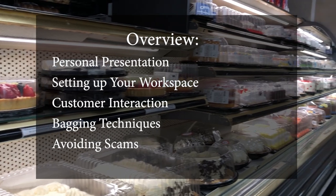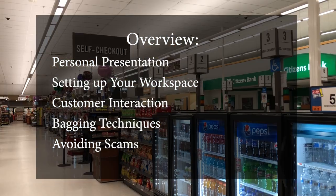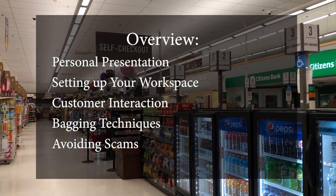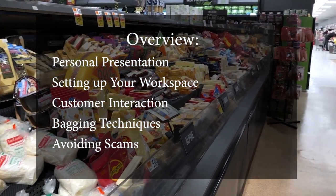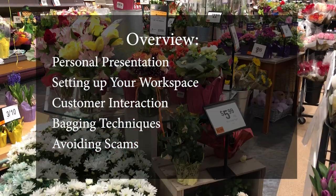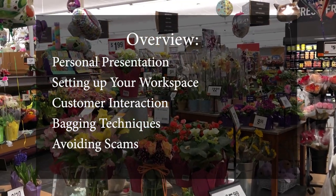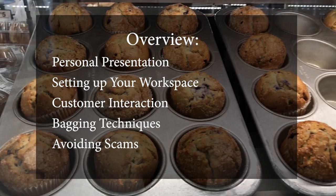In this video you will learn the basic yet most important components of being a cashier here at Stop and Shop. This includes personal presentation, your workspace, customer interaction, bagging techniques, and avoiding scams. After this quick run-through you will be on your way to being the best cashier you can be.